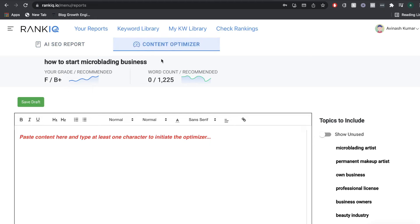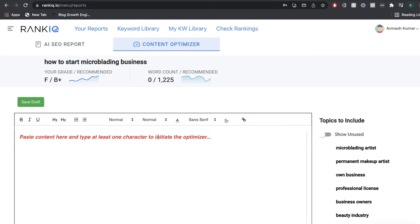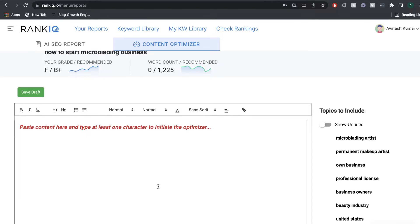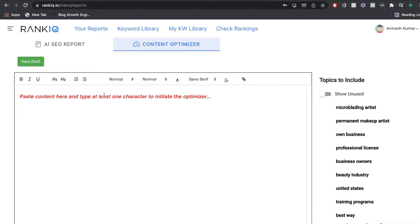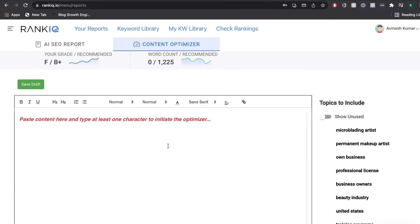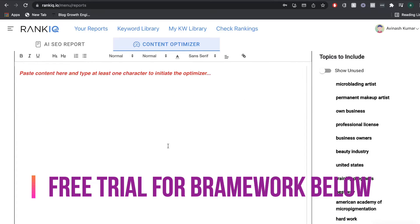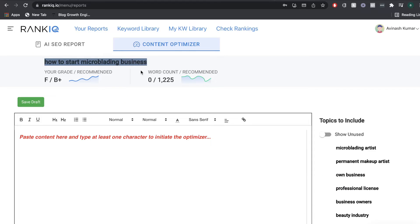On the right-hand side you'll find the content optimizer. This is where you input the content you wrote for that blog topic. For this tutorial, we'll be writing the blog post using Brainwork, and after we write the content there, we're going to paste it in here. Once we input our content within the content optimizer, we'll get recommendations to increase the likelihood that our blog post will rank on the first page of Google.